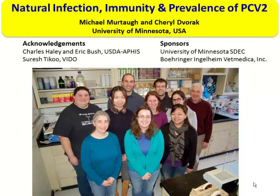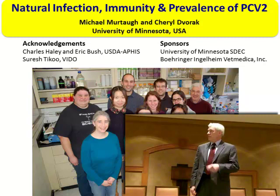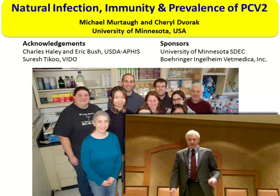The PCV story I'm going to tell you about today could not have been done without the participation of the USDA APHIS National Animal Health Monitoring System people, particularly Charles Haley and Eric Bush, who were instrumental in providing the opportunity to take assessments of the total U.S. swine herd. Suresh Tico at Vito developed a cell line called R1BL that will become instrumental in understanding the virology of circovirus. The sponsors were the Swine Disease Eradication Center at the University of Minnesota and Bernd Rangelheim.